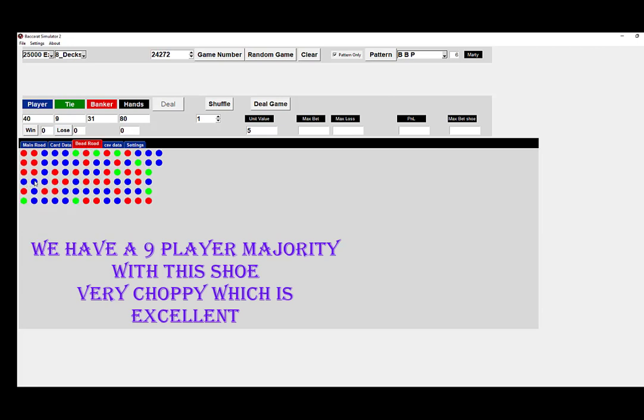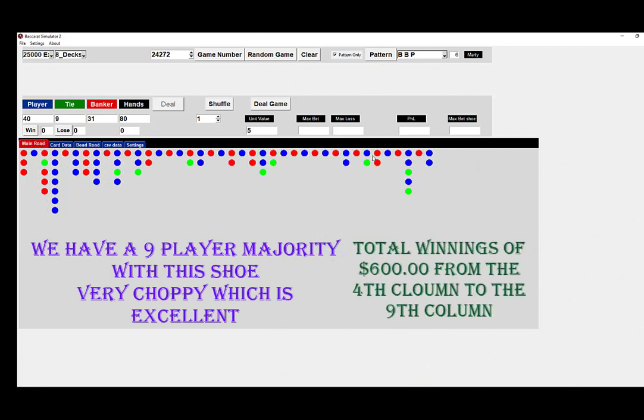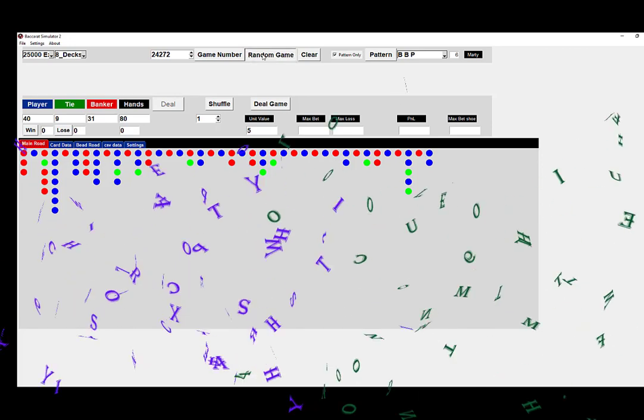Let's go to the Bead Road. Counting through, we get eleven wins. So if you played the whole shoe, you would have had eleven wins, but again we start at the fourth column and end at the ninth — another $600 for this shoe.